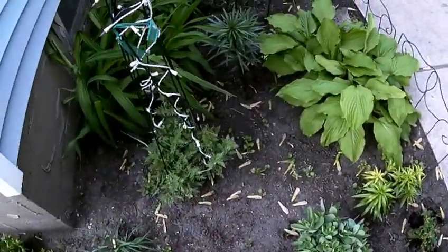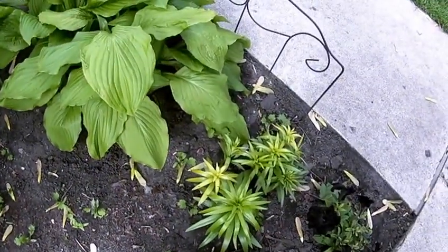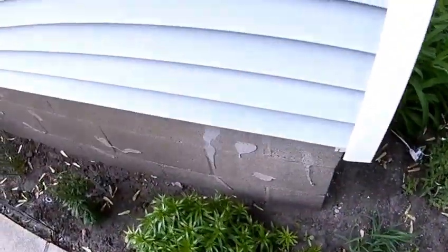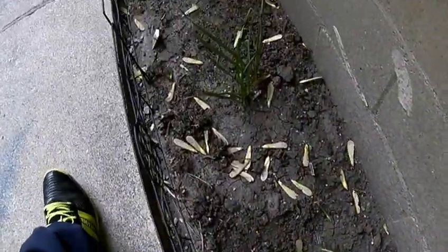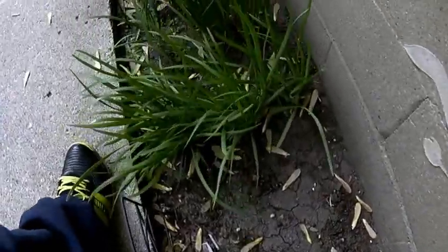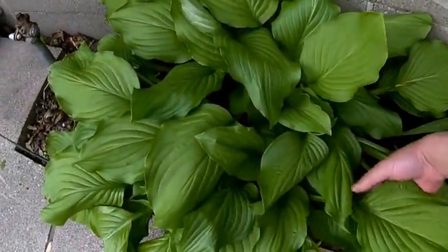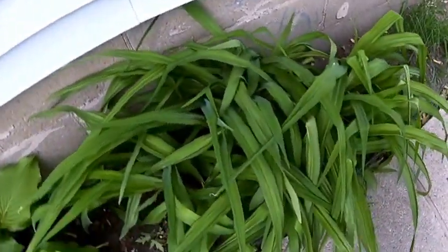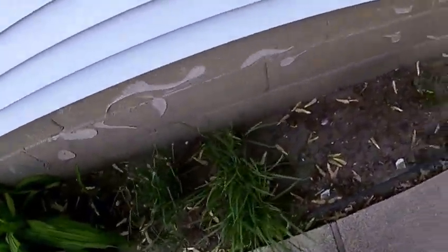So these are what we have growing. How in the world the cilantro got in here I have no idea — I did not plant it. I have already had to cut this back once, it's going to be huge. Pulled a few of these out, this is getting too full over here, but so far everything is looking good.